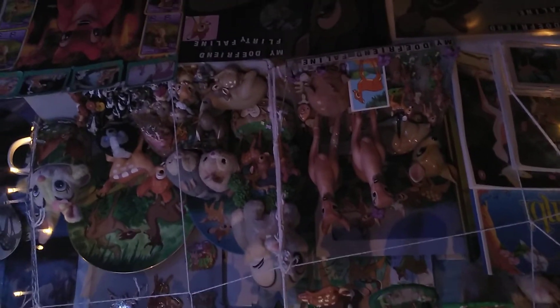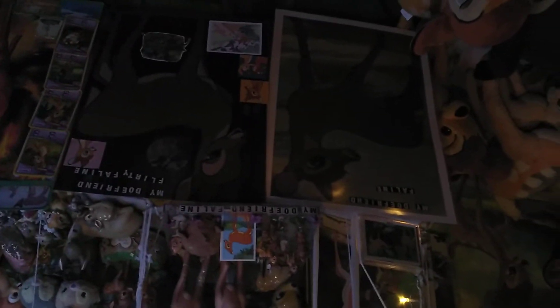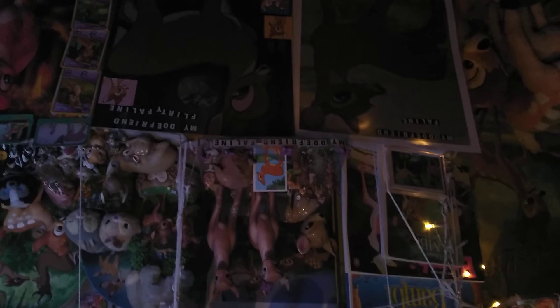There's a lot of Bambis, some dolphins down there — this is all my Bambi stuff. That's all my Faleen on the floor there, sorting them all out. And that's a lot of Bambi there as well. Oh look — it is three different images of Faleen, the cute doe from the film Bambi.